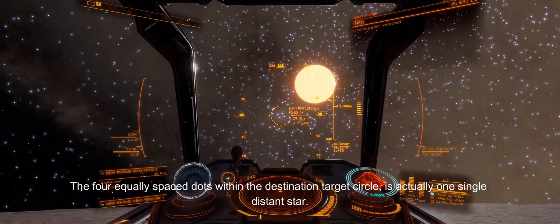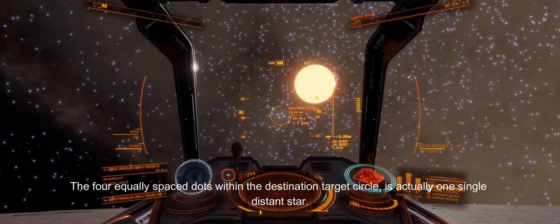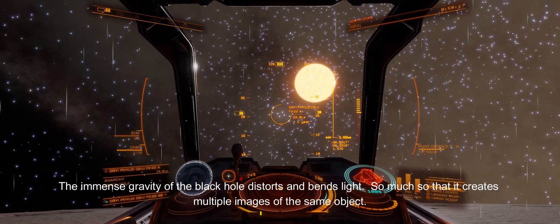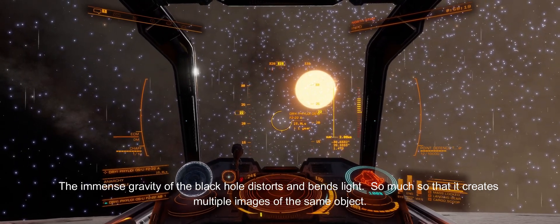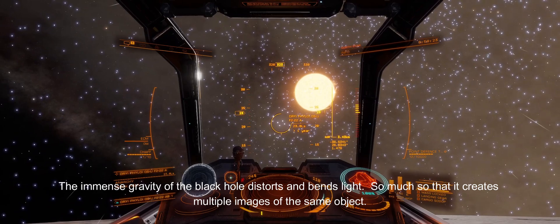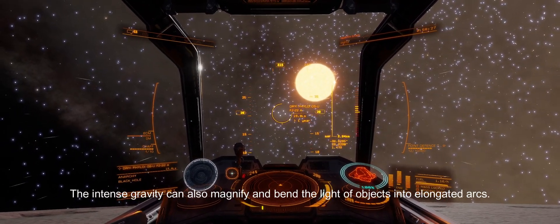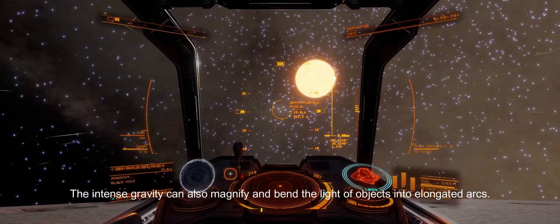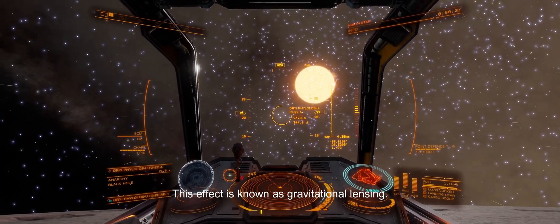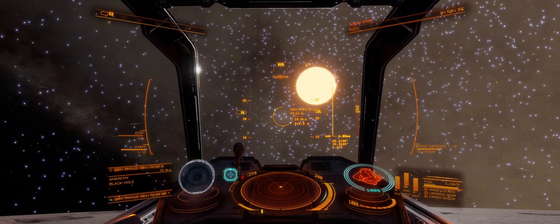The four equally spaced dots within the destination target circle is actually one single distant star. The immense gravity of the black hole distorts and bends light so much that it creates multiple images of the same object. The intense gravity can also magnify and bend the light of objects into elongated arcs. This effect is known as gravitational lensing.